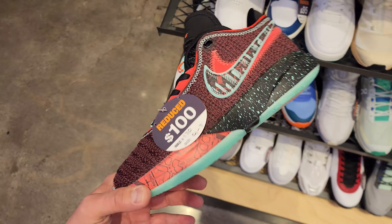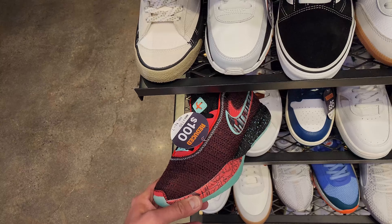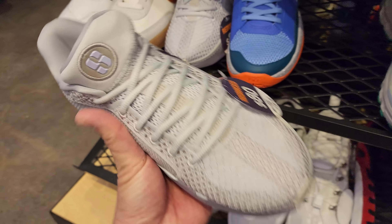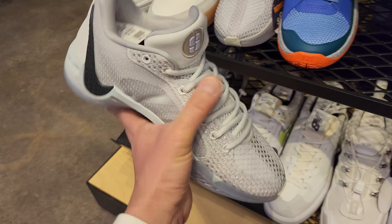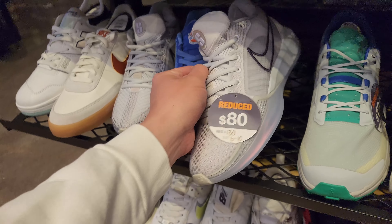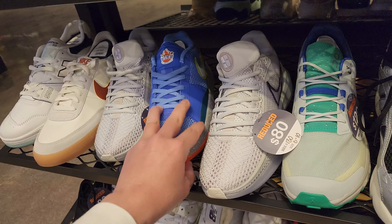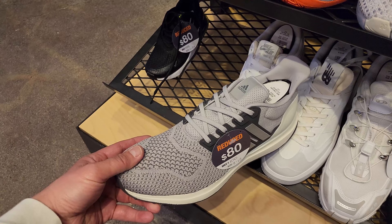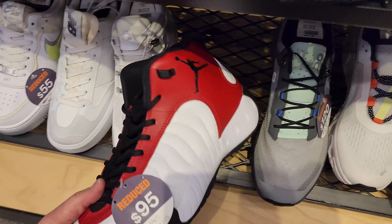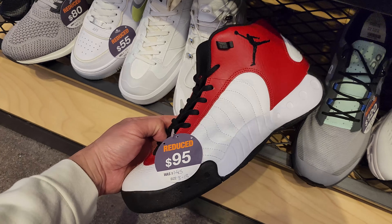We're finally starting to see LeBrons on sale everywhere - this is the grade school one at least, but it's on sale. Got the Sabrinas right here. All the Nike basketball shoes look like the Kobes now, some older Kobes. They got these on sale for $80, not bad - only sizes 6 to 10 though. These are the Ultra Bounce, $20 off. Jumpman Pros also on sale for $95, plenty of sizes.